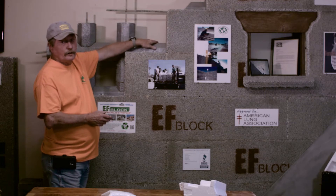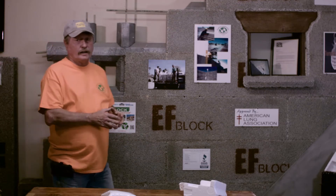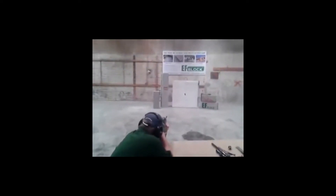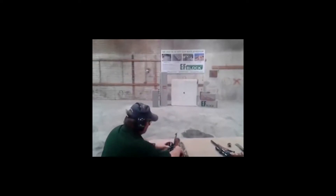This styrofoam here represents the grouted cells that go in the EF Block. EF Block is also bulletproof — we've shot it with several different firearms and the bullets don't go through it.